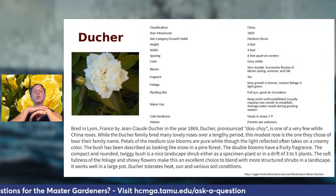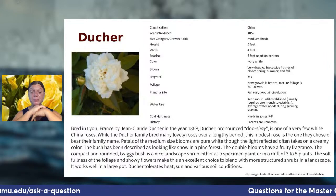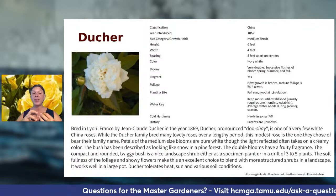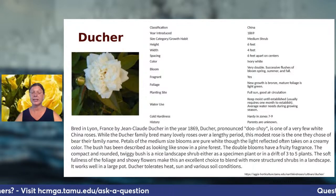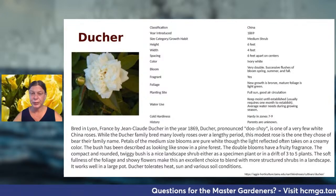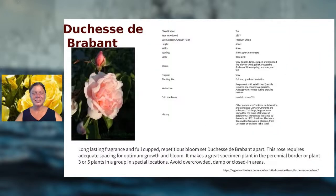One of my favorites is Duché — a white rose that has performed outstandingly in the Houston area. White roses can be difficult because they're susceptible to chili thrips, an insect that prevents flower buds from opening. However, Duché is a fragrant repeat bloomer — it blooms throughout spring, summer, and fall until it freezes. I personally prefer repeat bloomers because you get to enjoy them so much longer.